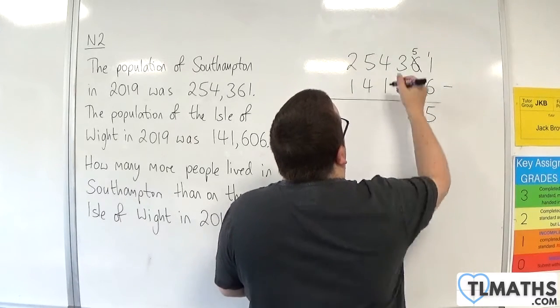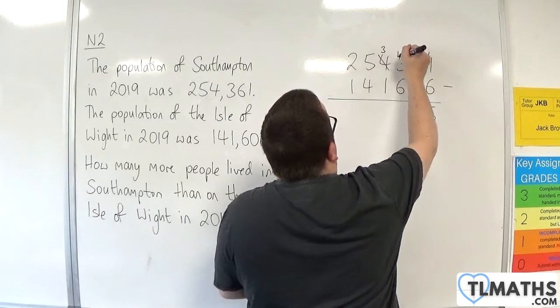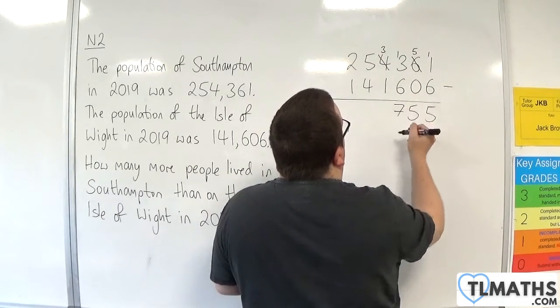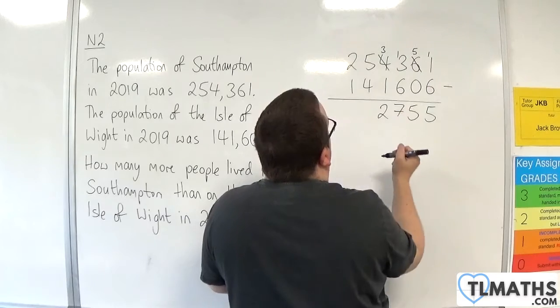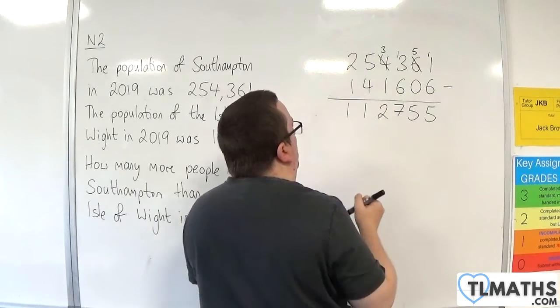3 take away 6 I can't do, so I need to borrow 1 from the 4. So, 4 becomes 3, and 3 becomes 13. 13 take away 6 is 7. 3 take away 1 is 2. 5 take away 4 is 1. 2 take away 1 is 1.